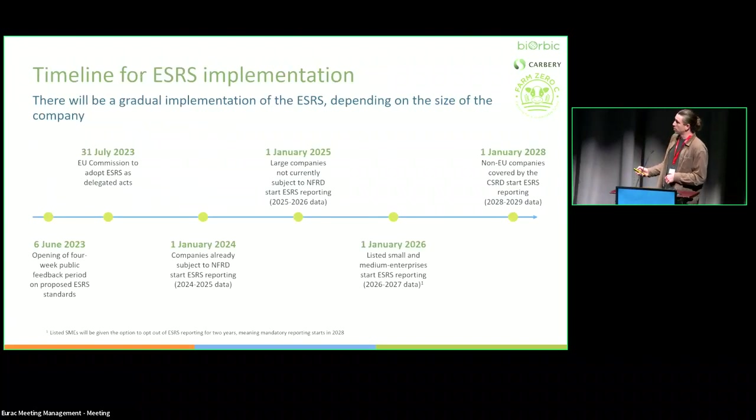The timeline: this directive was only recently published — it came out in July of this year. Some companies that already report under other schemes have to report in 2024. All large companies with over 250 employees and a net balance sheet above a certain threshold will have to start reporting from 2025 on climate change impacts, biodiversity, and their supply chain. Even small companies will have to start reporting in 2026 or 2027. This is a massive policy that will really change how companies report their impacts in the EU.